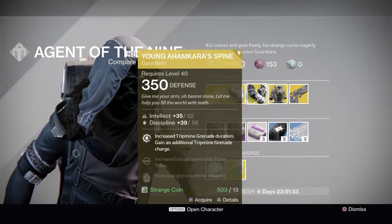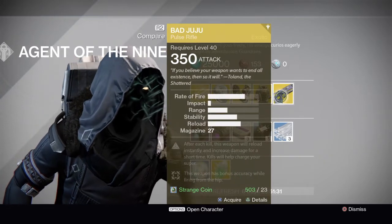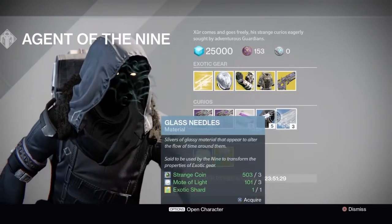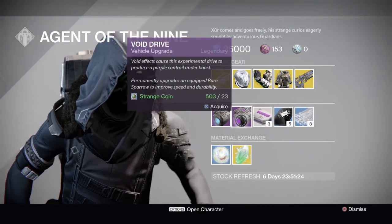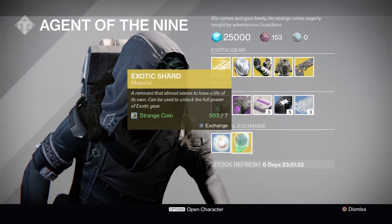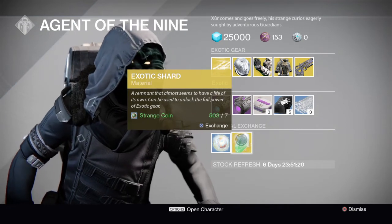So, 3 fairly decent armour pieces here with the Bad Juju — not the best gun in the world. Then we have the usual glass needle, 3 of coins, heavy ammo, and sparrow upgrades with the material exchanges.